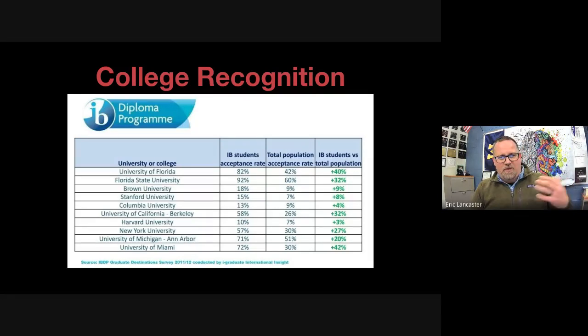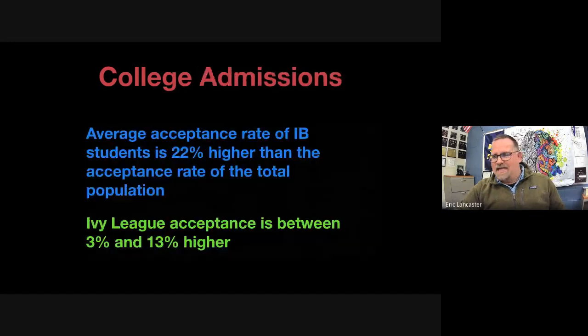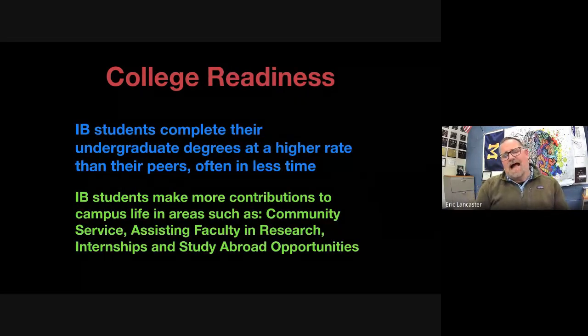Data shows IB students have higher acceptance rates at top universities compared to the total population. Schools include Brown, Stanford, Columbia, Harvard, NYU, and University of Michigan. On average, the acceptance rate for IB diploma students is 22% higher than the total population — slightly lower for Ivy League schools with very strict requirements. IB is an asset in getting into the schools students want to attend.